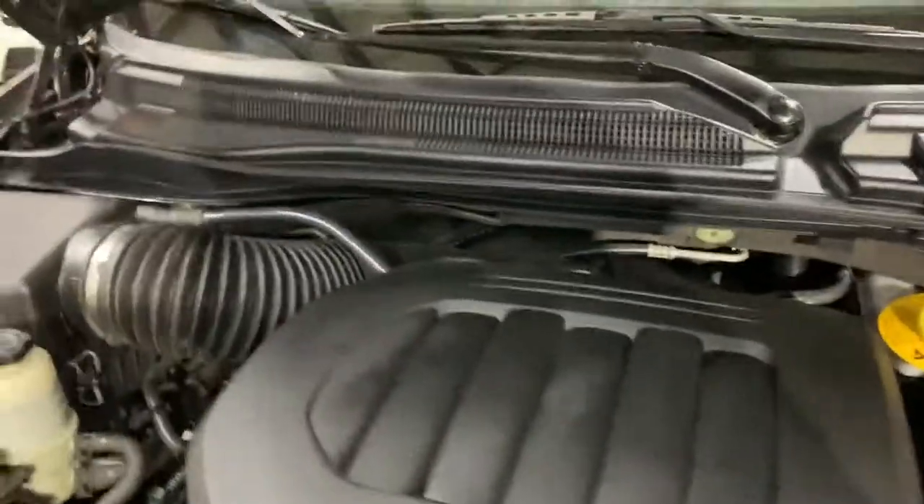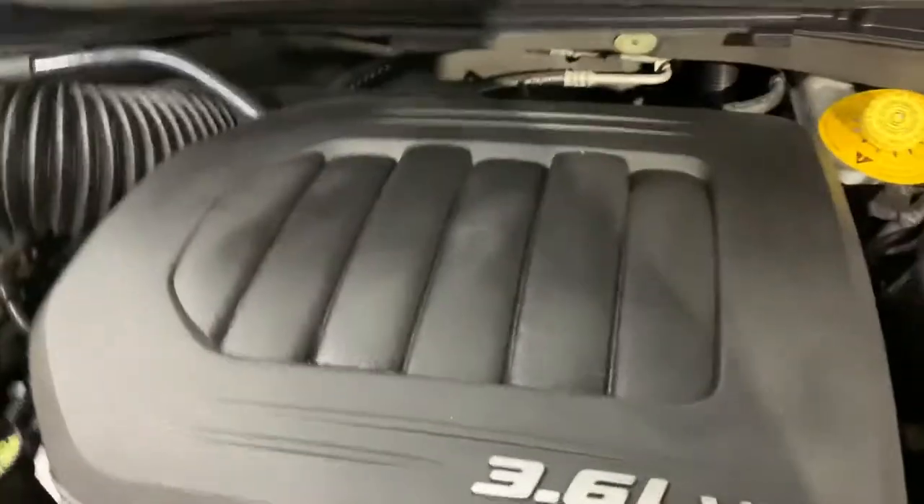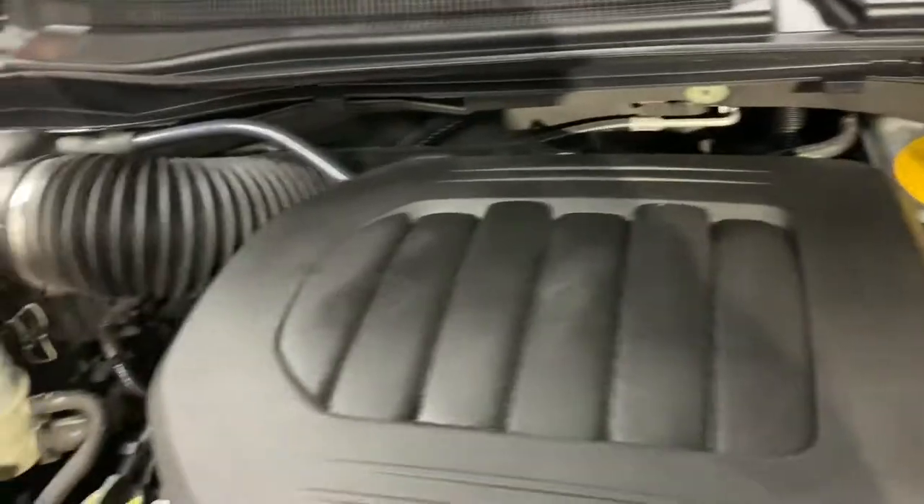Then you have a 3.6 liter Chrysler engine. Sounds really good, no weird noises, no weird hesitations. Under the hood this car is like a brand new car. Everything looks nice and clean.